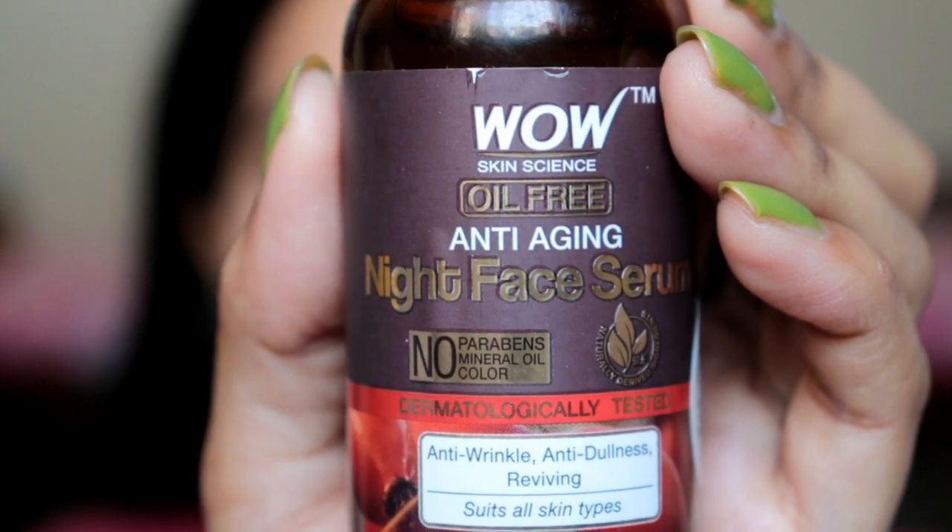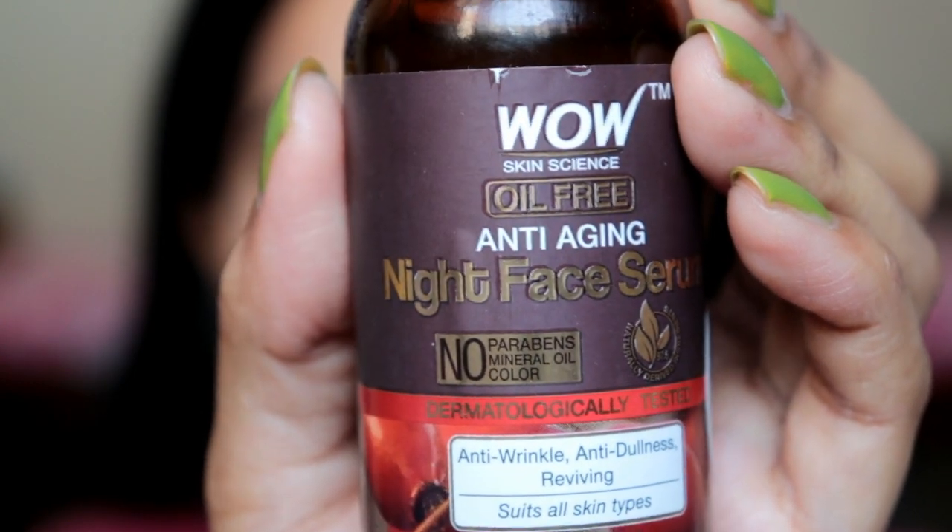Hi everyone, how are you all? I am SHINee. Welcome back to my channel. Today I am going to share with you the Wow Skin Science Anti-Aging Night Face Serum.